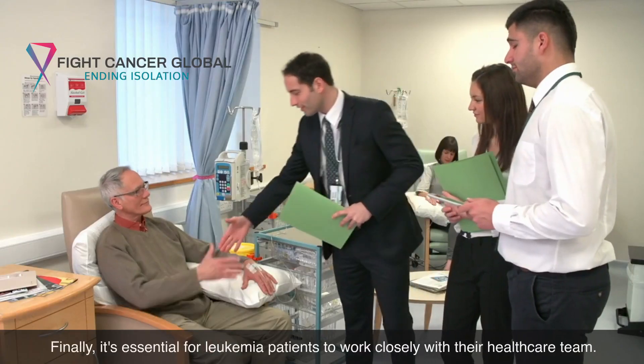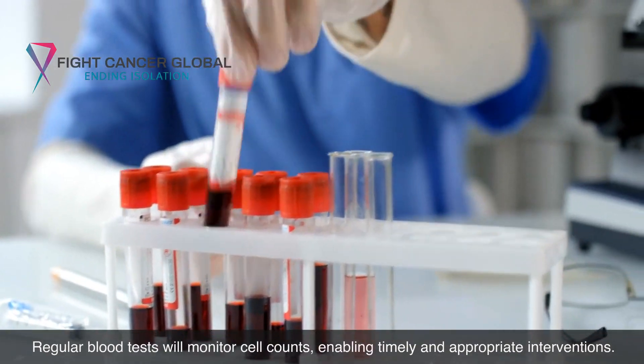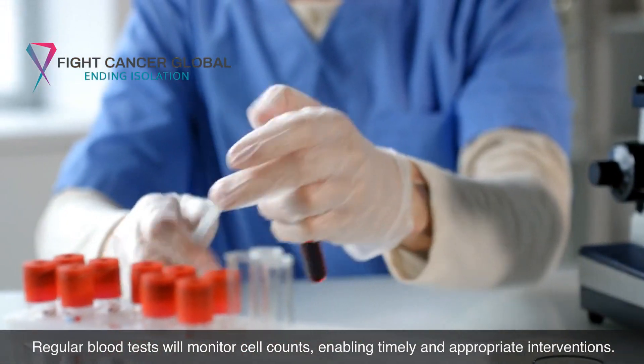Finally, it's essential for leukemia patients to work closely with their healthcare team. Regular blood tests will monitor cell counts, enabling timely and appropriate interventions.